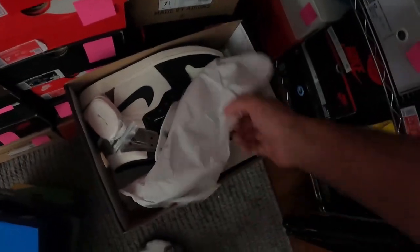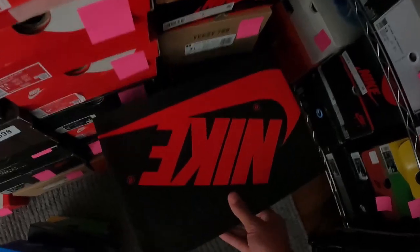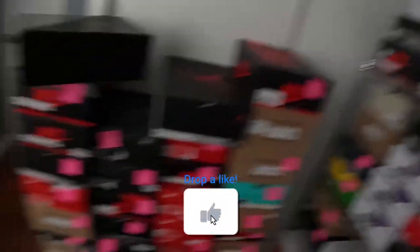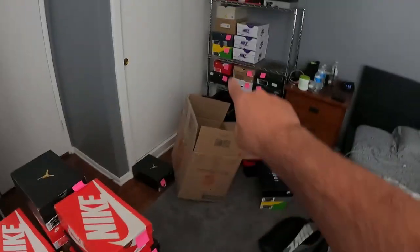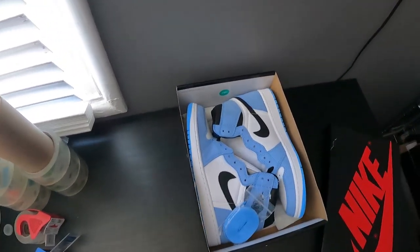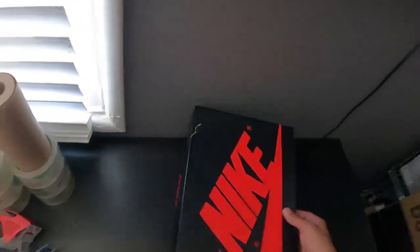We just sold a few pairs. We sold the Jordan 1 Dark Mochas we literally got yesterday — made $190 on those. And the size 5.5 Mochas sold too — $200 profit on those, even better. I'm gonna pack those up and ship them towards the end of the day. We also have about 100 pairs to post on Instagram right now. And our first sale of the Instagram story sale: UNC 1s sold for $320 — if you know the market, you know that's a steal.